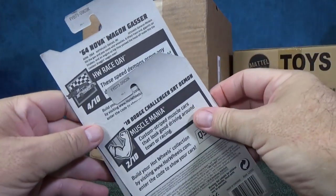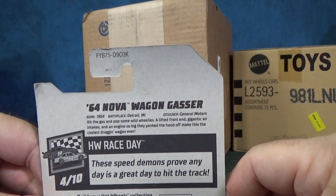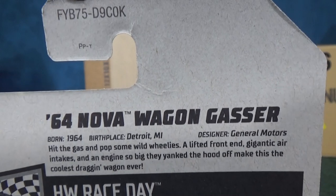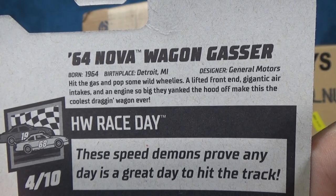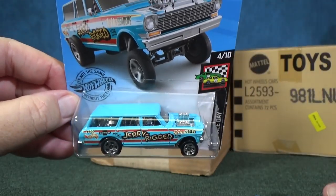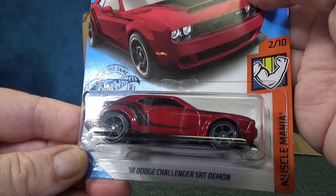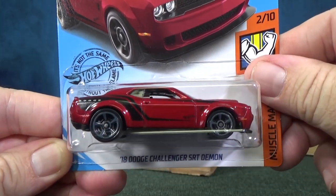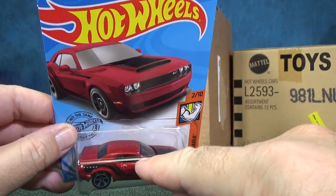And guess what? Here's a couple models from the K-Case. You have a brand new model, 64 Nova Wagon Gasser. This is a new model. You can see the K — this is from the K-Case. I was very lucky to find one. This is a very popular model. The Super in that case is a 18 Dodge Challenger SRT Demon. This is not the Super. The Super has Spectra Flame paint, rubber tires. This is the regular release, and then the Super Treasure Hunt is a Superized version of this.